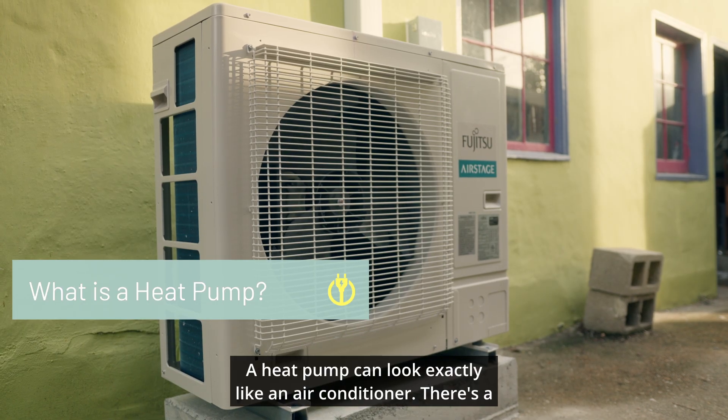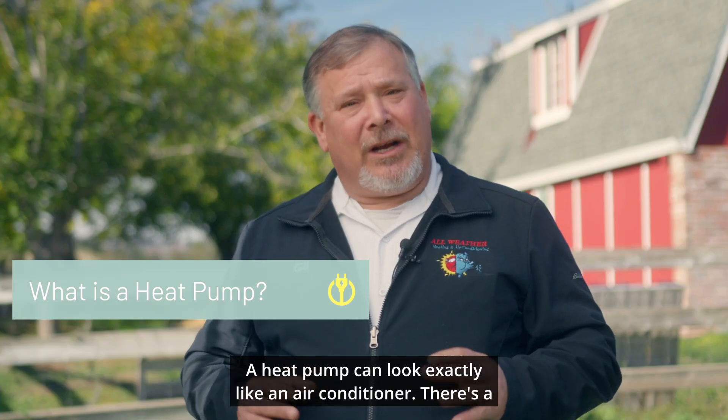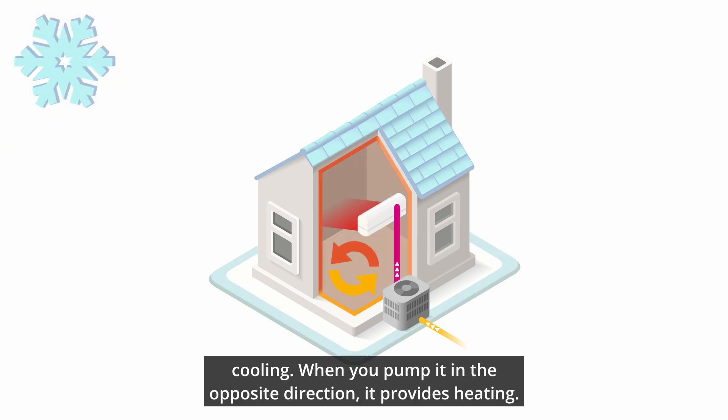A heat pump can look exactly like an air conditioner. There are a couple of differences — specifically, there's a reversing valve. When you pump the refrigerant in one direction it provides cooling; when you pump it in the opposite direction it provides heating.